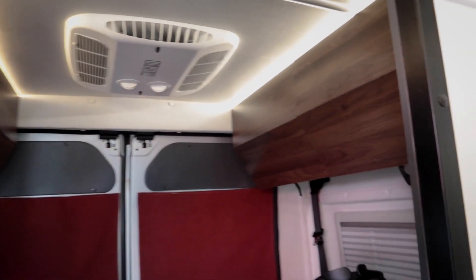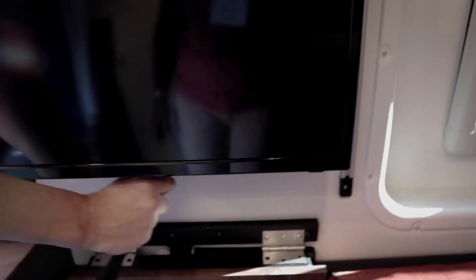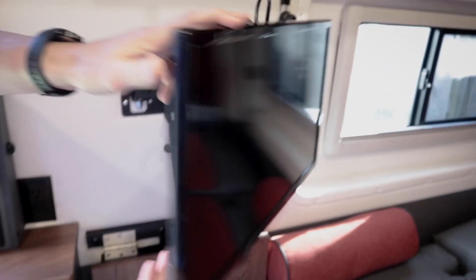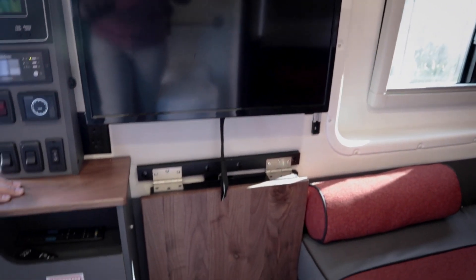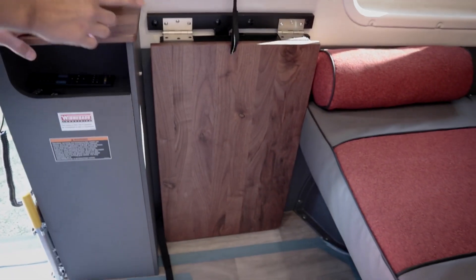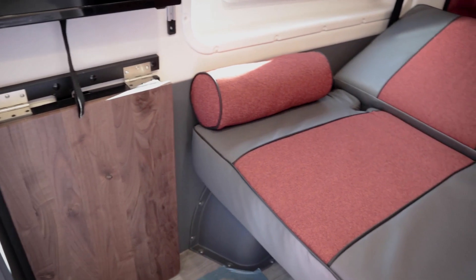There are Ram mounts throughout the vehicle — several right here. You can use them for cup holders or other accessories. There's also a nice big table on an articulating arm, so you can pull that out and move the TV around. This table here means you could have lunch or whatever you need right here.